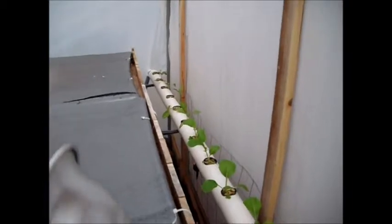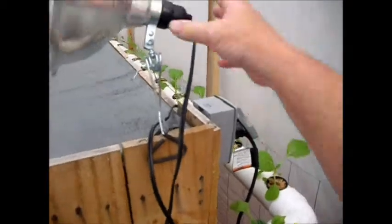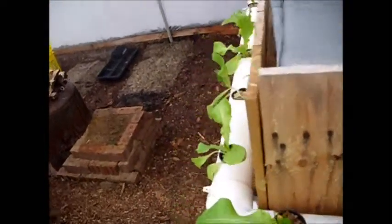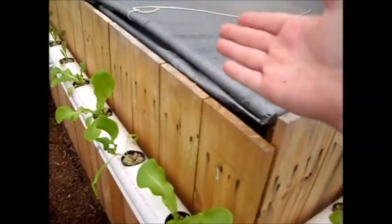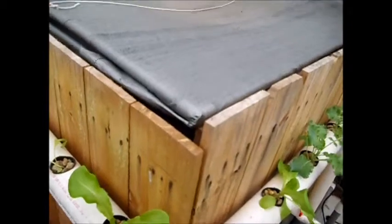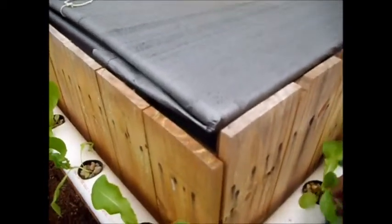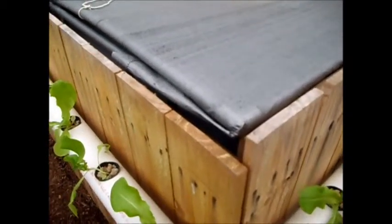The ruby red Swiss chard has got good growth on it down there. So this whole system is doing well, even though it's shaded in the afternoon. The stuff in the front, being so close, doesn't get much sun until around noon, but it does get full afternoon sun, so it's all doing really good in this tube system.